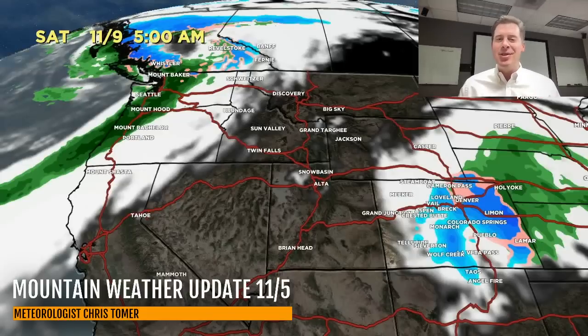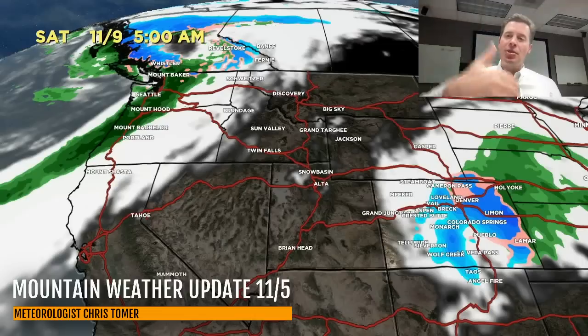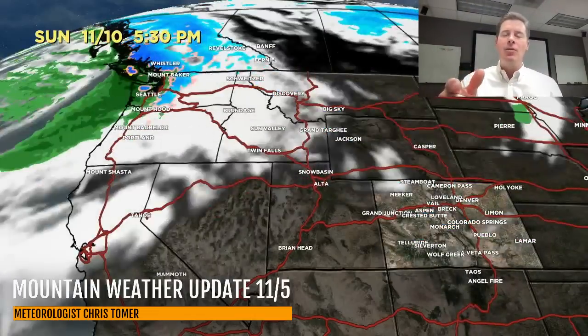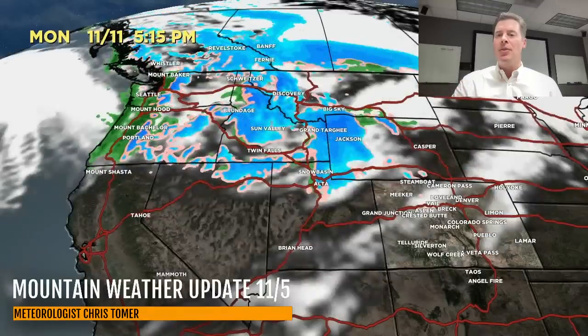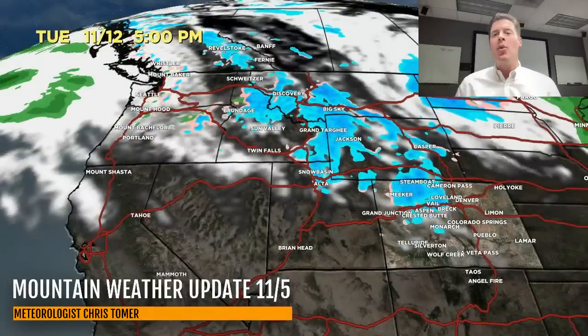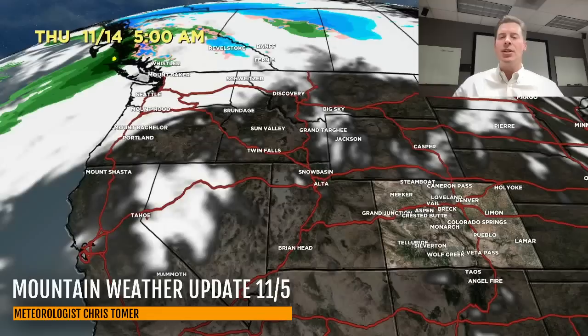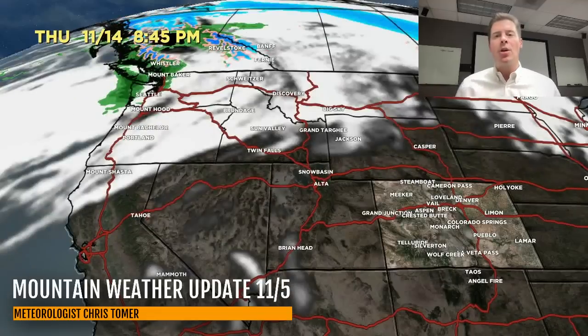A lot of the snow continues over many of the same areas for two or three days. This is Saturday morning — snow comes back into Denver and across the Front Range one last time with the rotation around that area of low pressure, and then it's out. Here comes the final cold front of the series around 11/11, dropping down into Wyoming, Utah, and Colorado. By 11/13 and 11/14, drier air moves in and it's largely over.